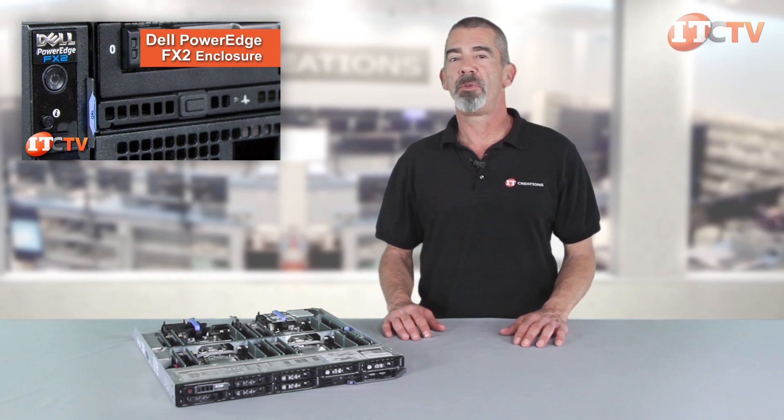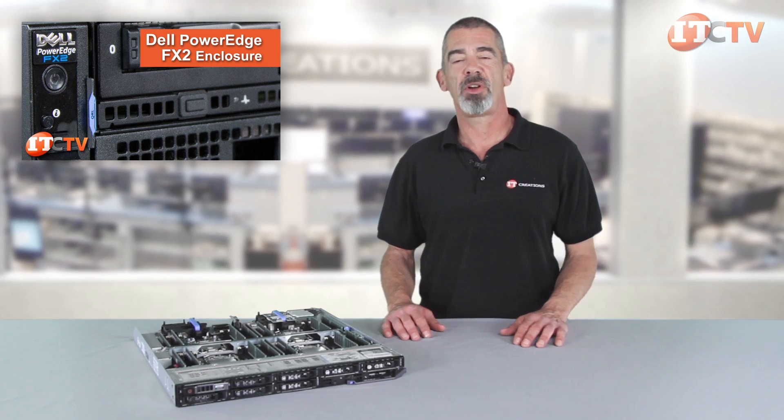Hi, Chris Rodinas here with another addition to Dell's FX2S converged infrastructure platform, the FC830 compute module. If you're unfamiliar with Dell's FX2 platform, click this link to see our video.